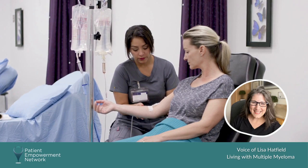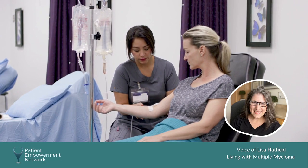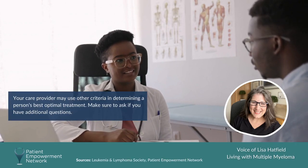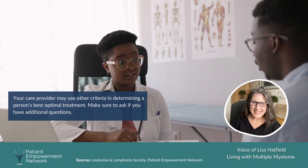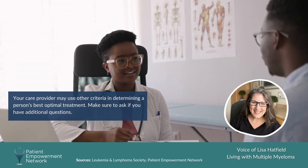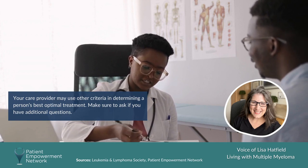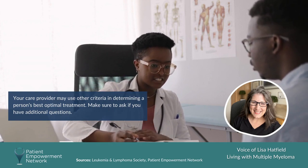It's really important to get a myeloma specialist on board quickly, because my myeloma specialist explained why I had two different stages. She used the RISS system — the more current system — which placed me at stage one, and also looked at my cytogenetic risk factors. Your doctor will talk to you about FISH testing.